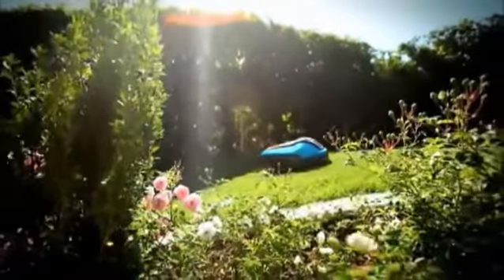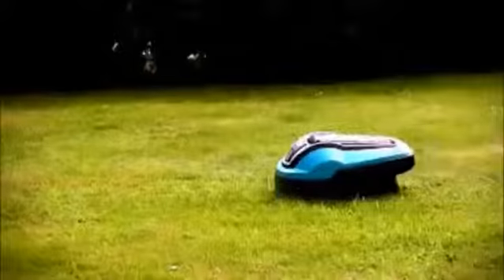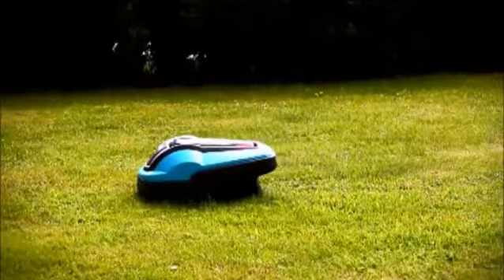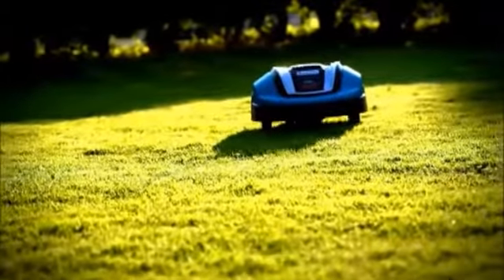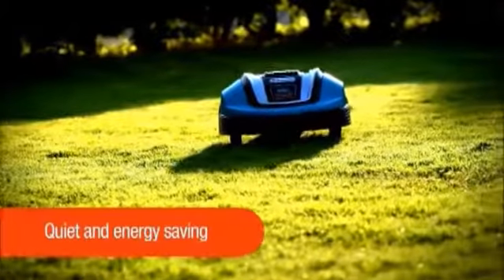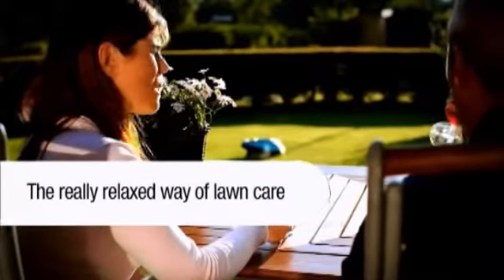Tackles inclines up to 25% and also mows during rain. Daily mowing and mulching guarantee a perfect lawn. It works quietly, saves energy, and is emission free.